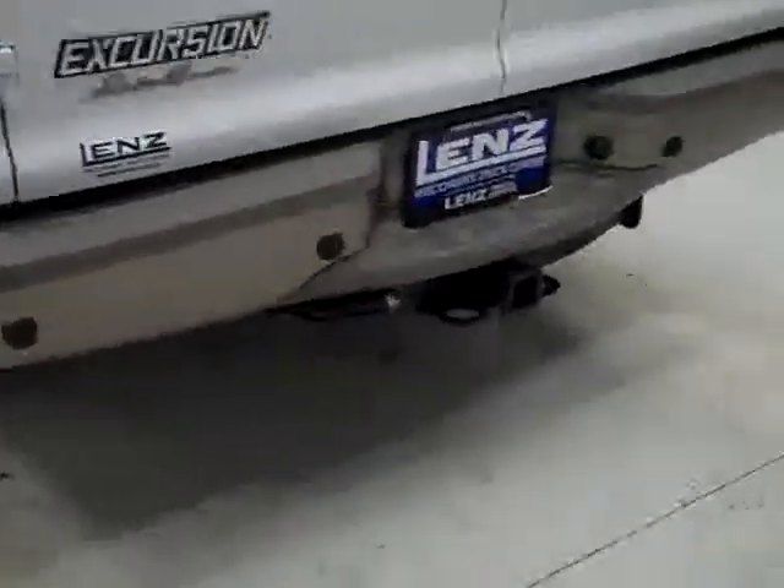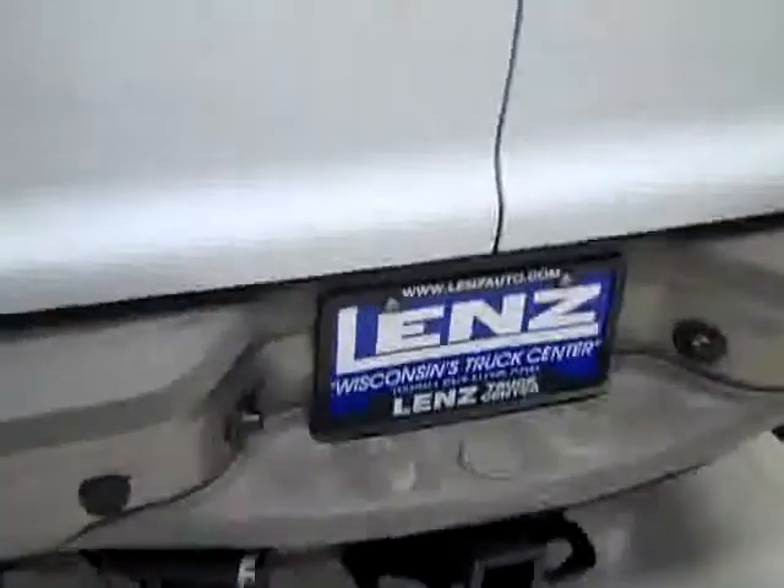Round back, the rear bumper and hatch look to be in good shape. There are reverse sensors in the bumper, a hitch, transmission cooler, and wiring as part of the towing package. We can pop open the hatch to reveal the cargo area, which is nice and clean, and the seats do fold down or come out for even more room if you need it.